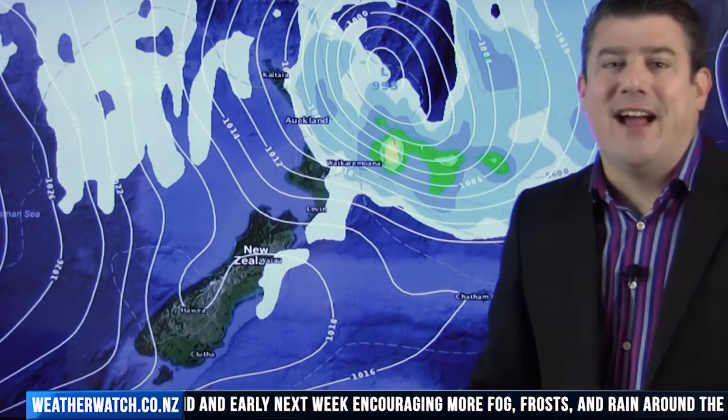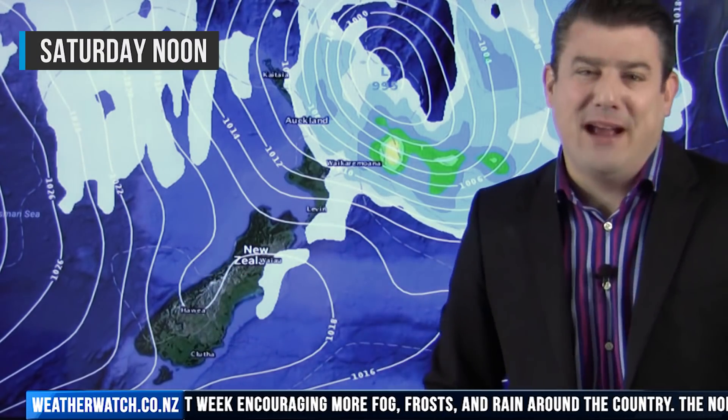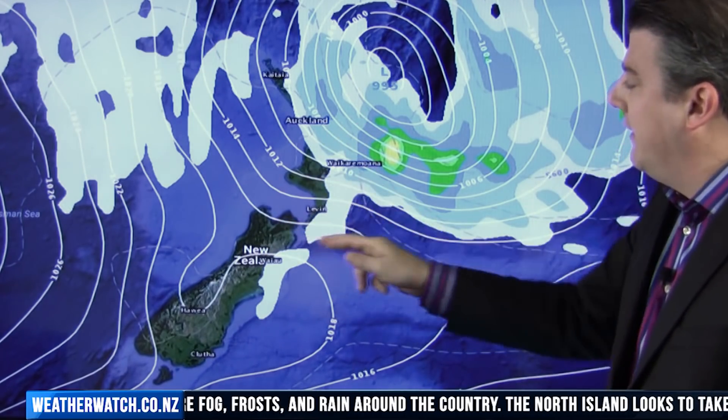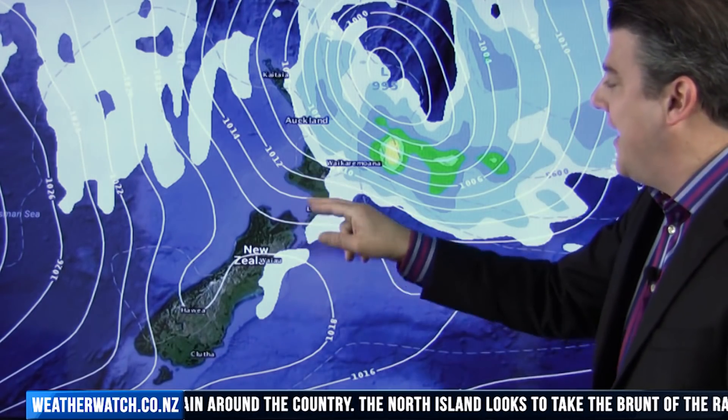Then we get to Saturday. We'll start with the South Island because it's nice and easy — mostly dry, maybe a couple of drizzle patches around Canterbury first thing, that's it. In the North Island it's a mostly dry morning in the lower half; in fact it's sunnier over on the western side, so places like Taranaki down towards Wanganui and Manawatu.